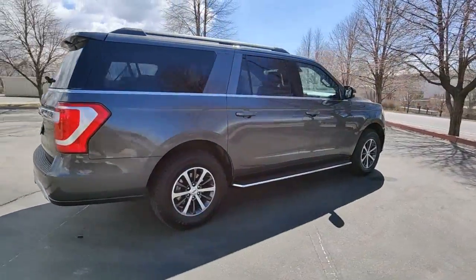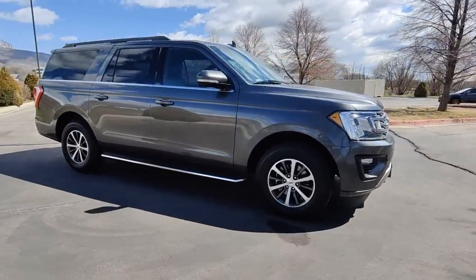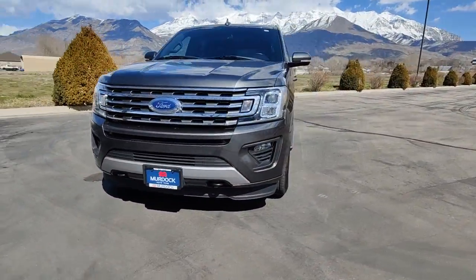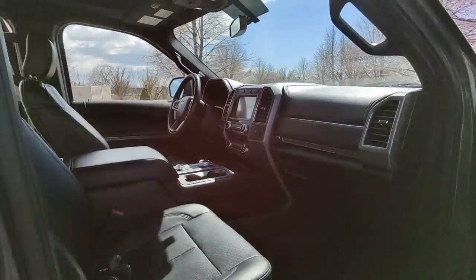Here's an awe-inspiring Ford Expedition Max, the premium, full-size SUV with an extended wheelbase and enhanced cargo capacity. It packs a host of luxurious amenities plus increased head and legroom, even in the third row.